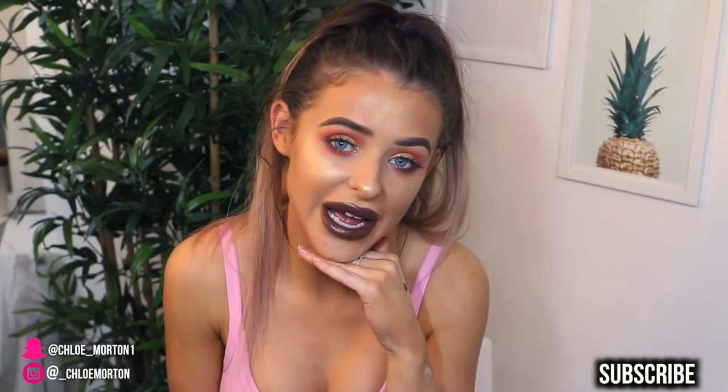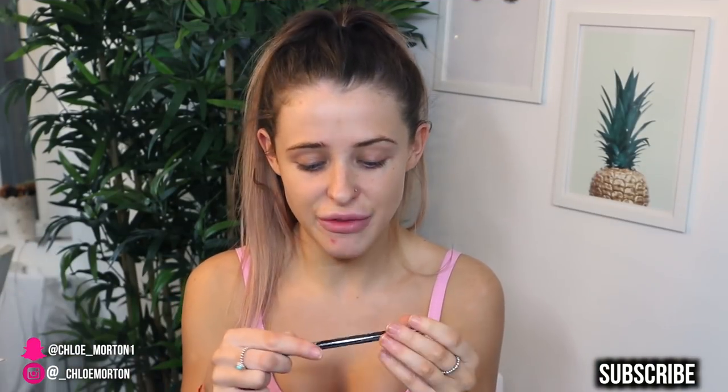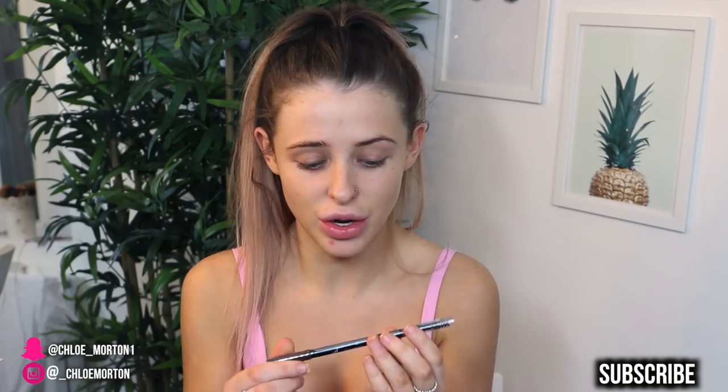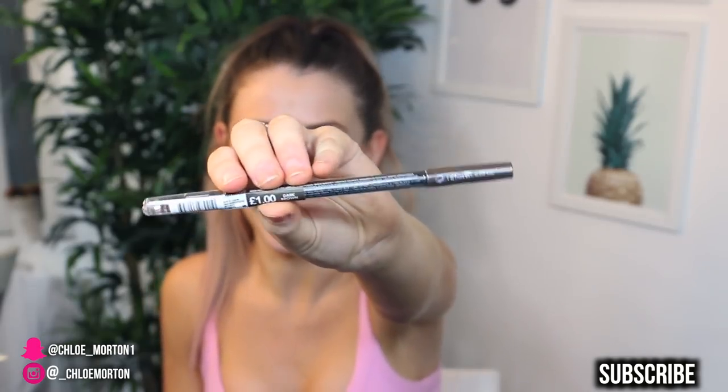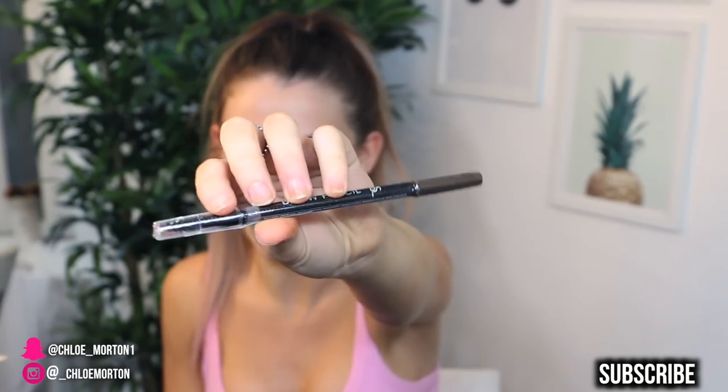If you want to see and hear my opinions on these products that I use to create this makeup look, just keep watching. I'm going to start off with my brows first of all. I have this brow pencil which literally only costs £1. I got it in the shade dark brown but I'm not sure if it's going to actually match my eyebrows, but let's see.